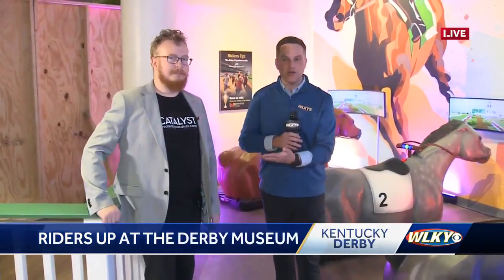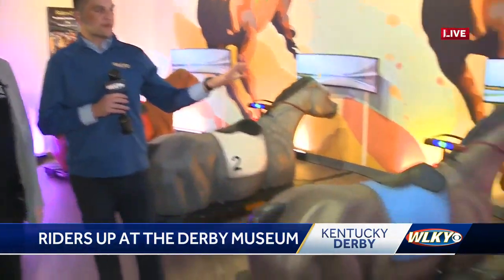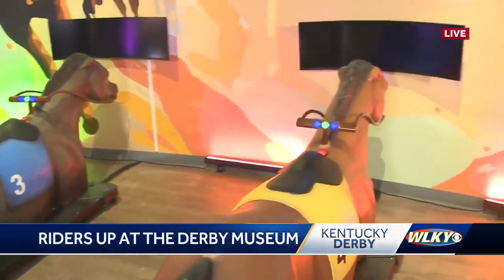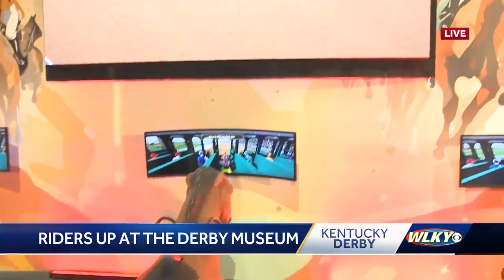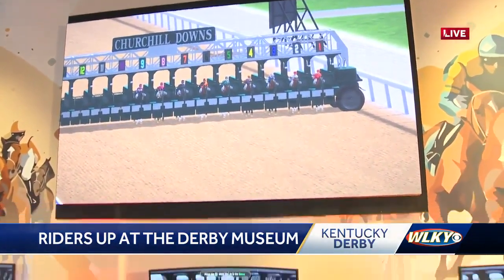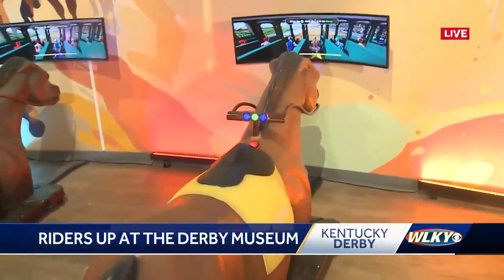Joining me now is Theo. Theo is one of the directors with the people who designed all this. They're called Created by Catalyst — a UK-based company, near where my dad grew up, actually. Our race is about to start and these things are about to kind of go nuts on us here. But before that, this whole thing is kind of immersive. Let's start with the sound — what did you guys do as far as sound goes to bring the audience into this?